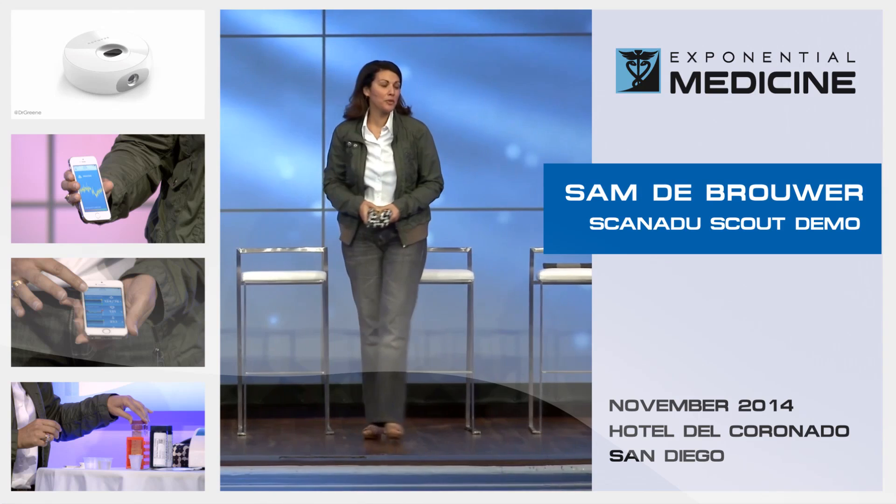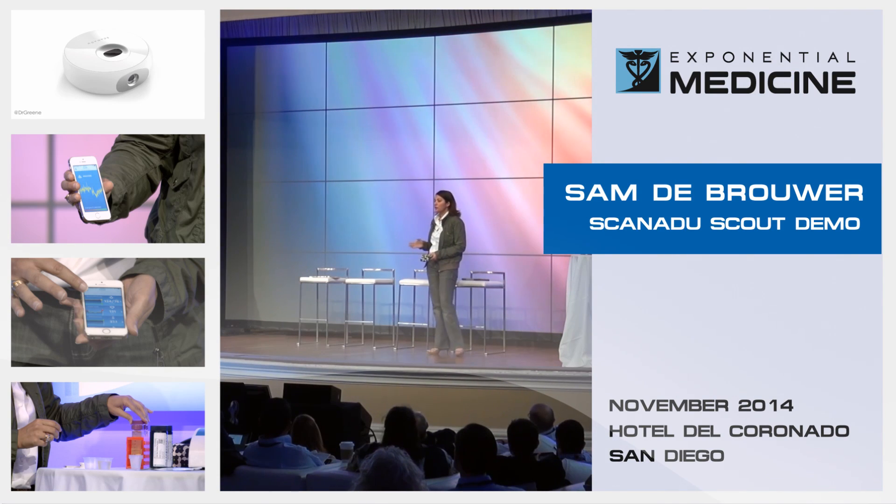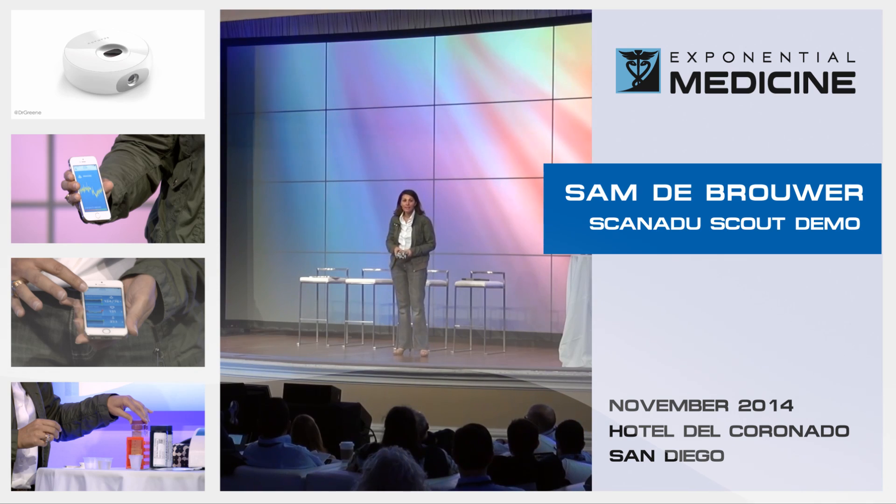I'm Sam De Brouwer, I'm the co-founder of Scanadu. What we do at Scanadu is develop the next generation of medical devices for consumers, and we concentrate on the mobile — so everything is developed for the mobile experience. When I say medical, I mean that all our products are going for FDA clearance. When I say consumers, we pay a lot of attention to the design, the form factor of the devices, but also the user experience, the app.